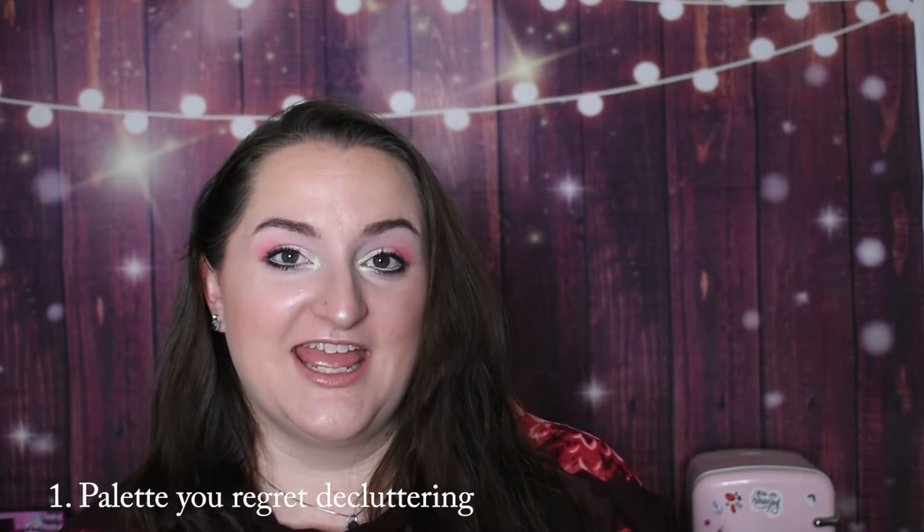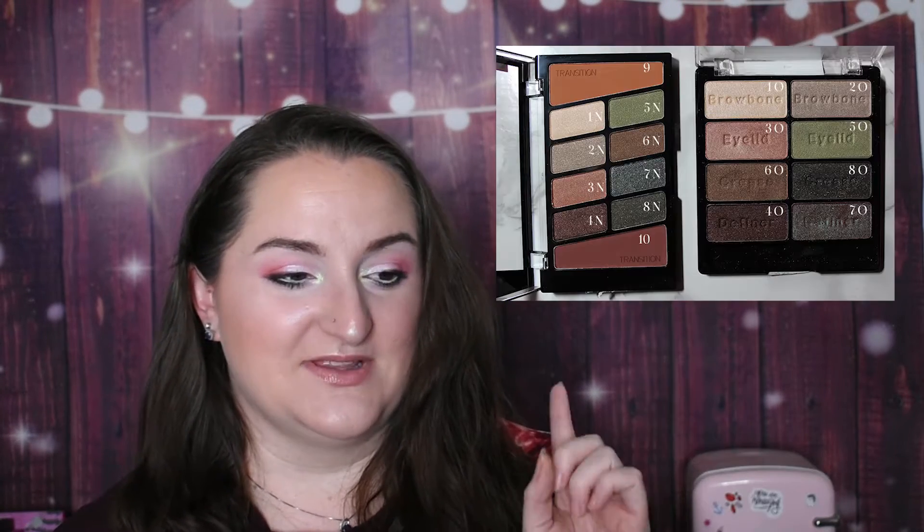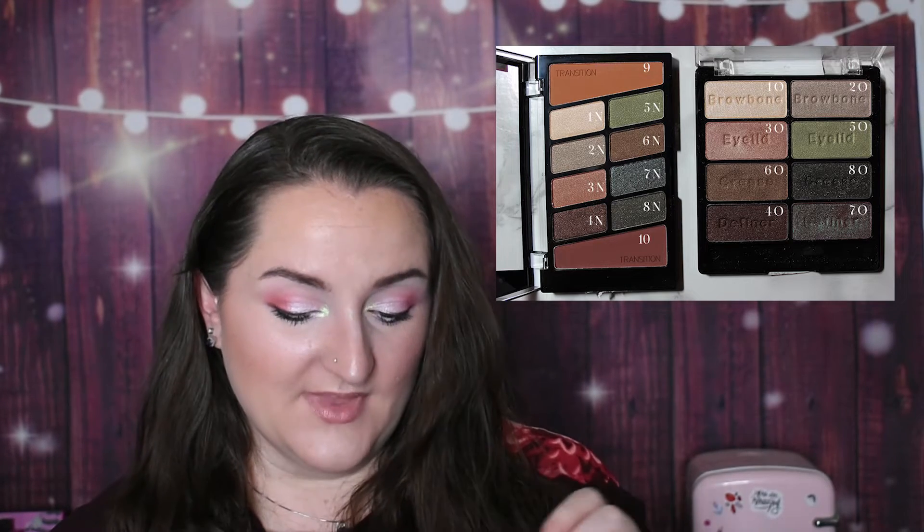Most of what we're going to talk about today is going to be pictures, so hopefully you guys are okay with that. The first question is a palette that I regret decluttering, and for me that was the original Wet n Wild Comfort Zone palette. The formula of that one was so velvety soft and so beautifully blendable — I really loved using that palette.